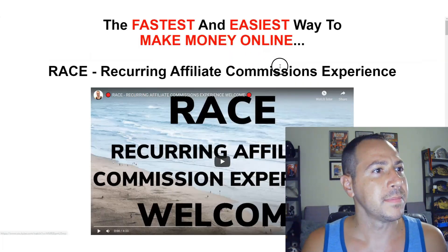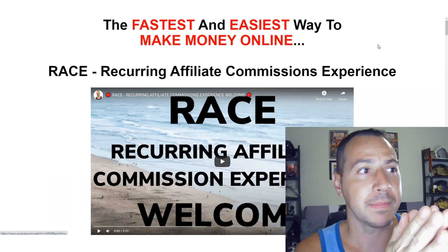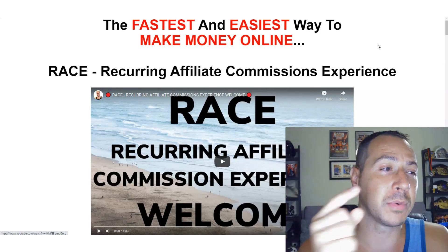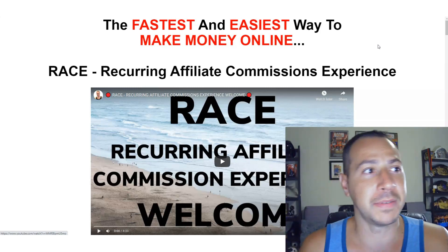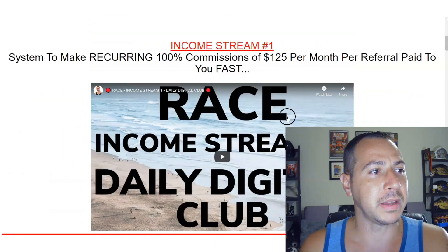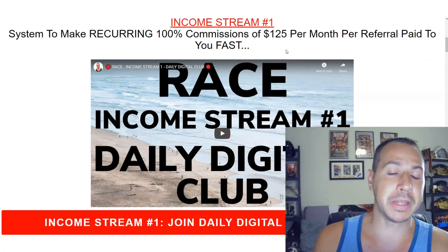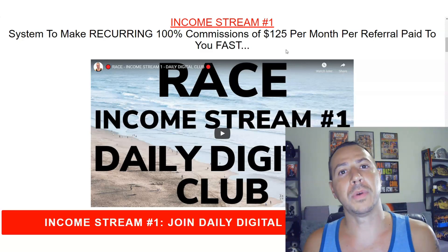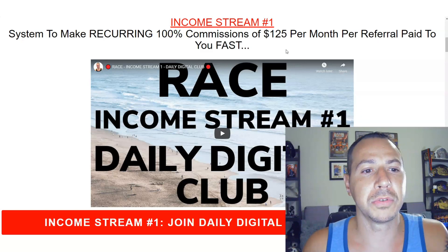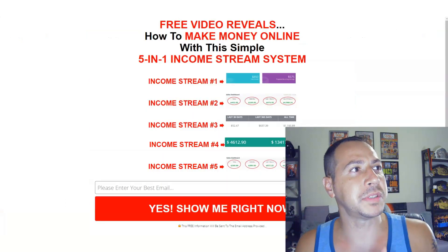When you become a member of RACE, all you're going to need is one link, which you'll get on step six of the system. Step one is a welcome video, and step one will also explain Daily Digital Club — it's me on video explaining what Daily Digital Club is, why you want to join it, all the benefits, how to sign up, and walking your leads through step-by-step.